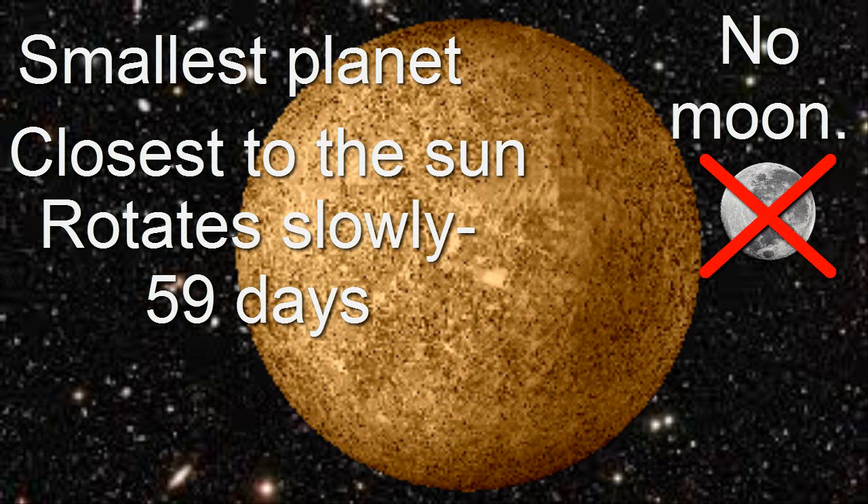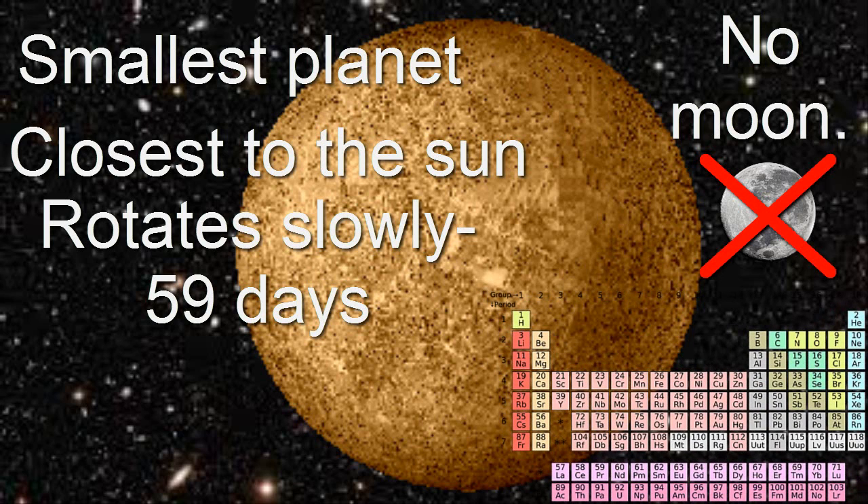The planet has no moons, and it has an atmosphere like every other planet. It's made out of oxygen, sodium, hydrogen, helium, and potassium — like bananas.